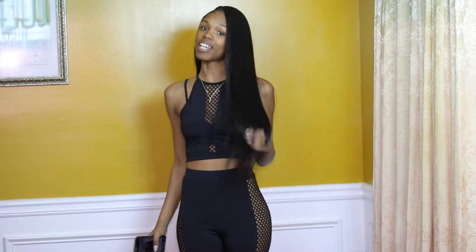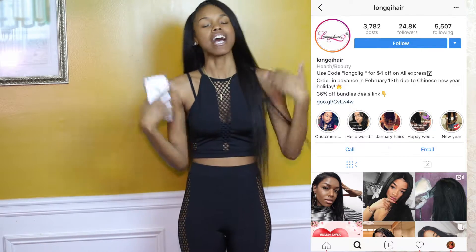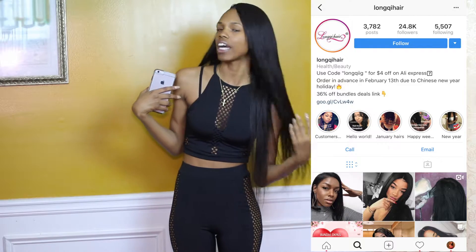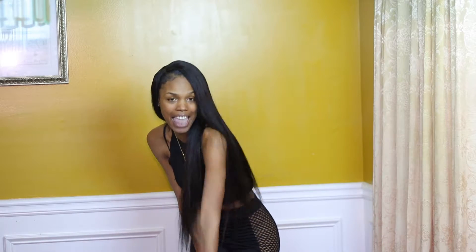Besides all that stuff y'all already know, I am here again with another hair company — this time from the company Longqi. I want to shout out to them for reaching out to me and asking me to give my honest opinion on their hair. Y'all, this video is a little different because baby, I got it installed in my head this time.